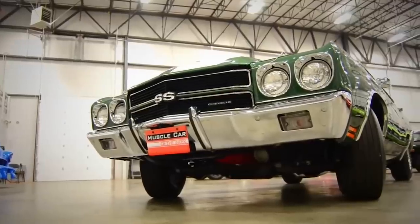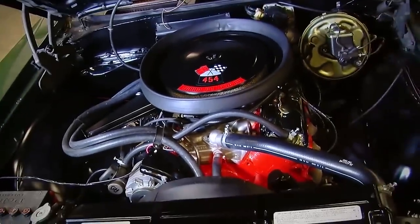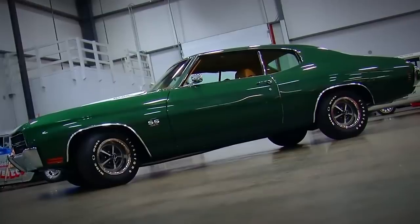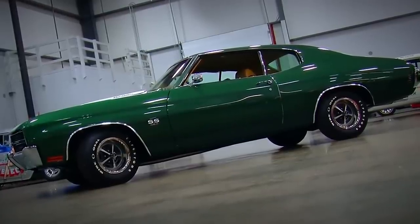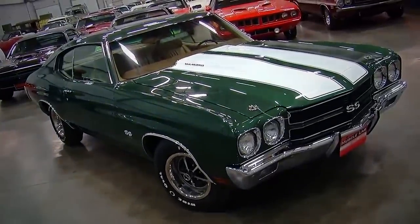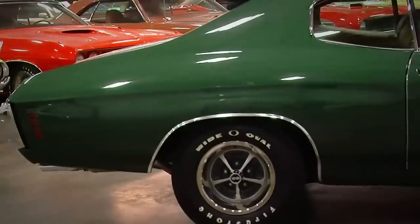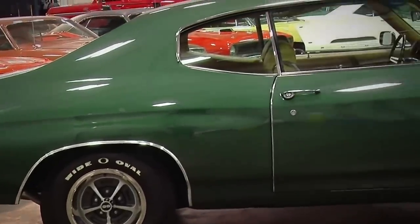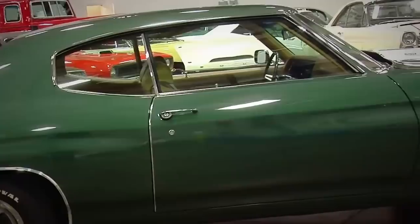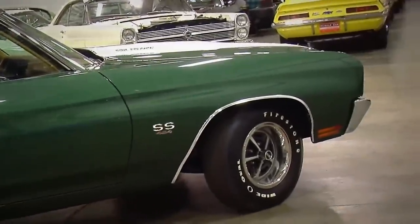We're going to start this episode by looking back at episode number 58, which featured a 1970 Chevelle LS6 454. This car could very well be the earliest known American-built Chevelle LS6 for 1970. There was one with a build date a little bit earlier in Canada, but as far as American-produced cars go, this one had a build date of December 9th, 1969, making it a very early model for the 1970 LS6 Chevelle model year.